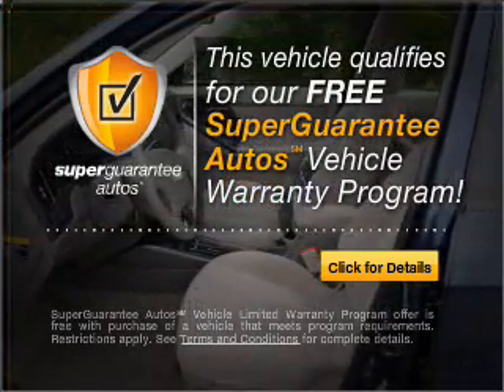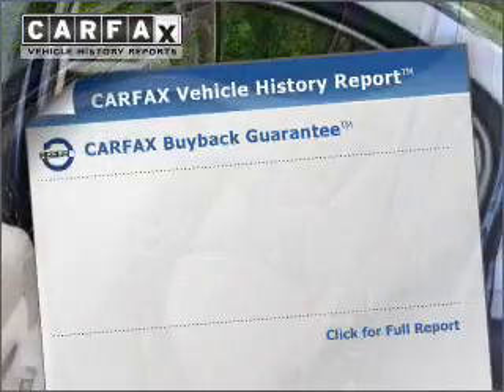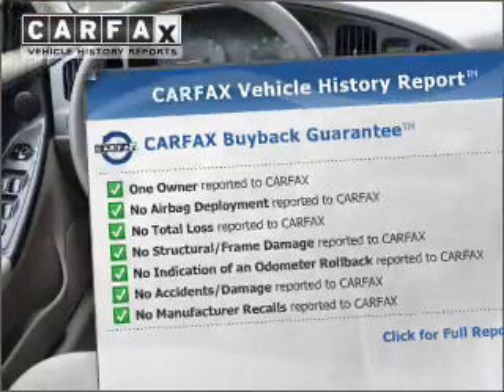Buy a vehicle and get a free warranty from us only at everycarlisted.com. Rest easy knowing this vehicle comes with a Carfax Vehicle History Report from Carfax, the most trusted provider of vehicle information.